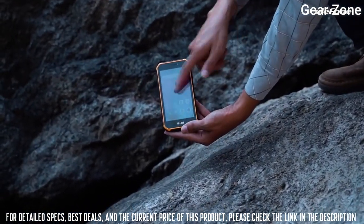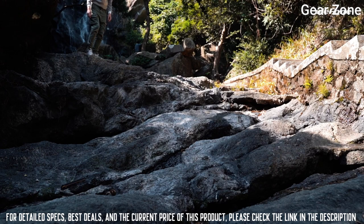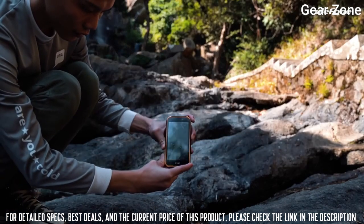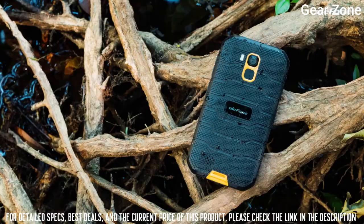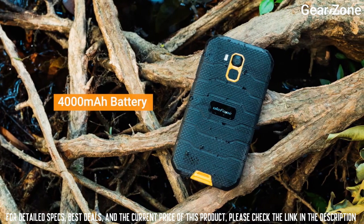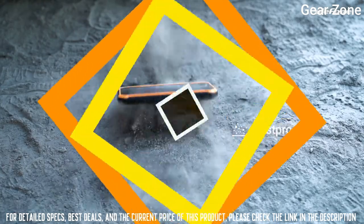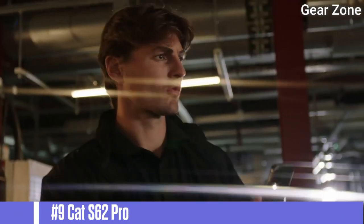Certified and protected against close-range high-pressure and high-temperature water jets, every hole has a protection layer that blocks out water, dirt, and sand. It can be used by people working in special industries like relief workers, building workers, coal miners, etc. Top 9: CAT S62 Pro.